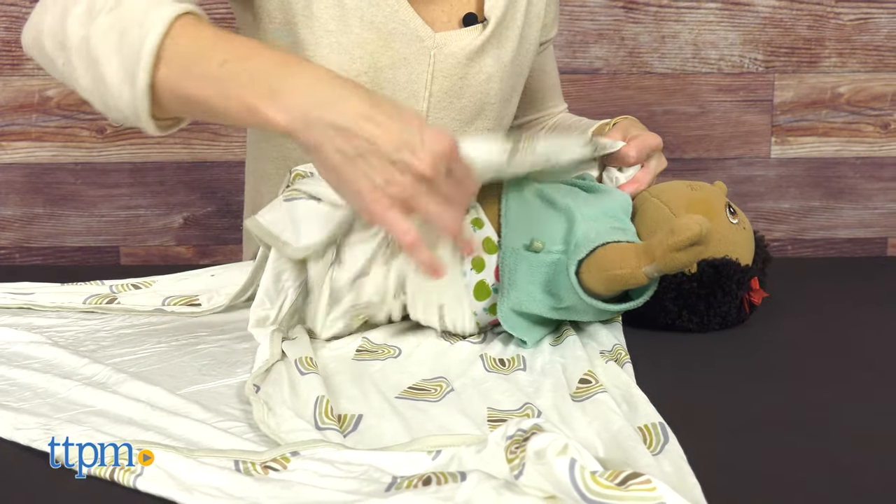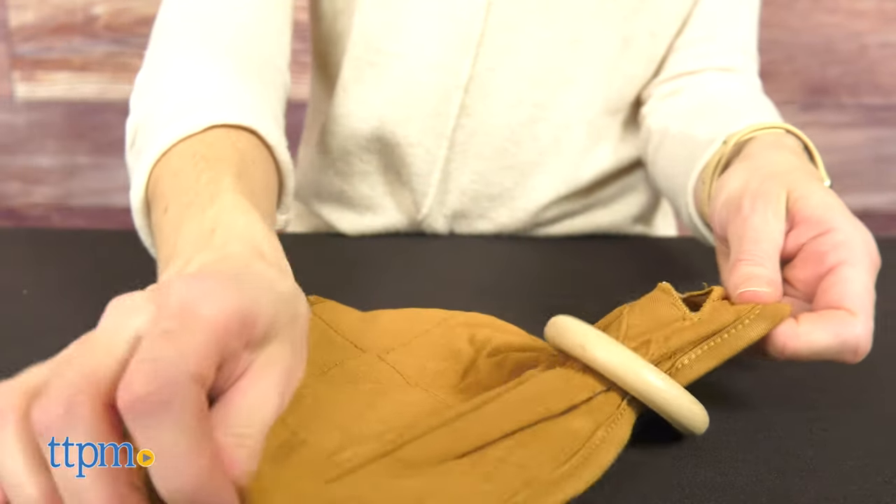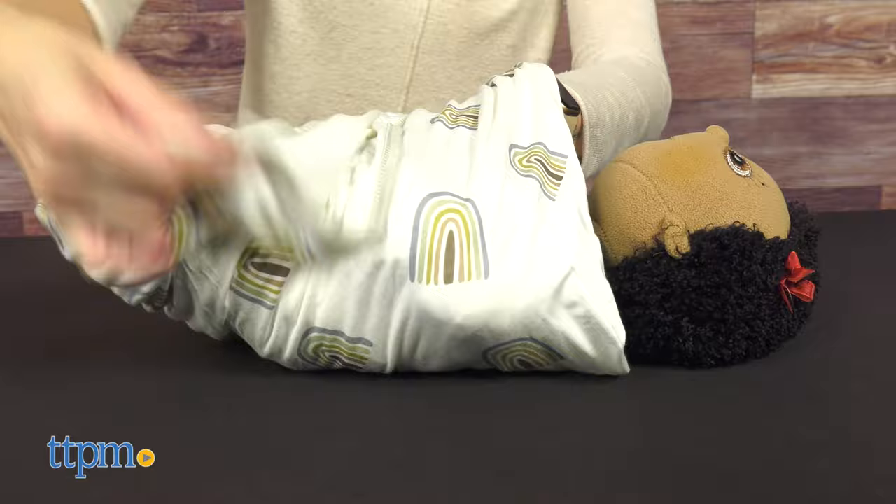I think these items are baby essentials and great for any new parent or parent-to-be. They are also a perfect gift idea. What about you? Leave me a comment below.